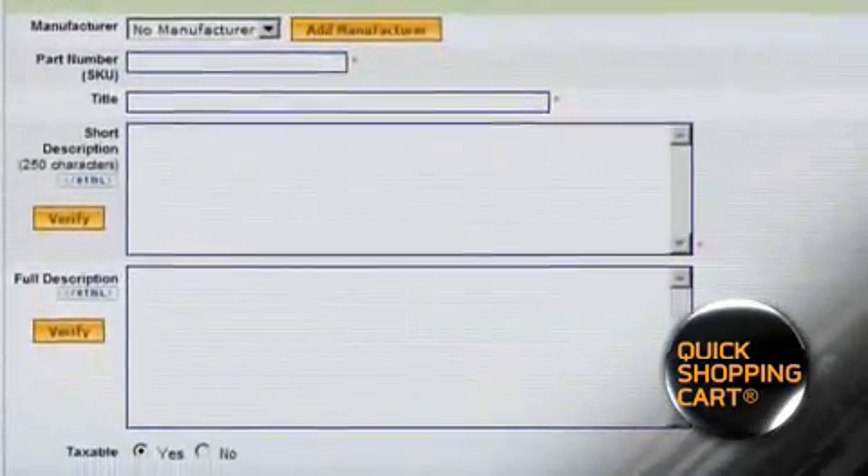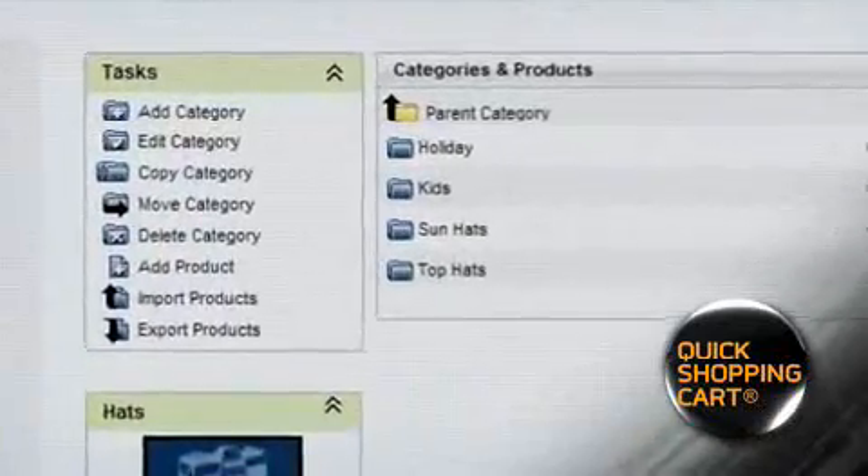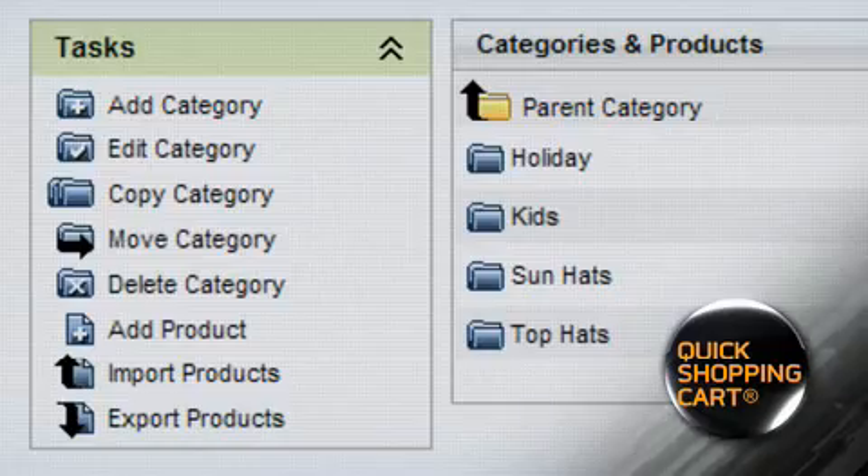Next, add your products. Quick Shopping Cart offers plans for 20, 100 or unlimited products with up to 5 images each. It's easy to organize your products into categories, determine product associations, create cross-sells, upsells and more.